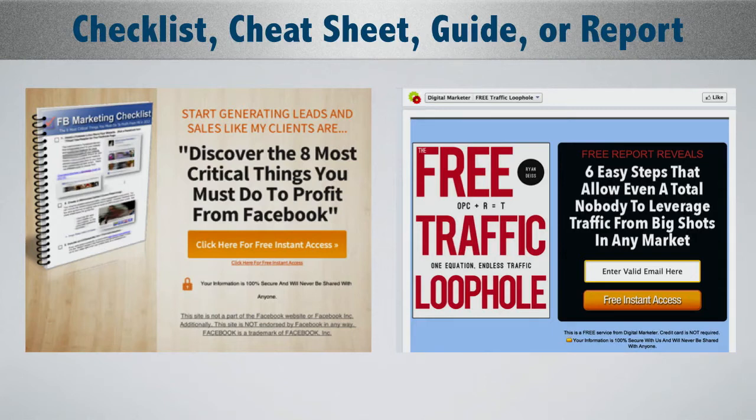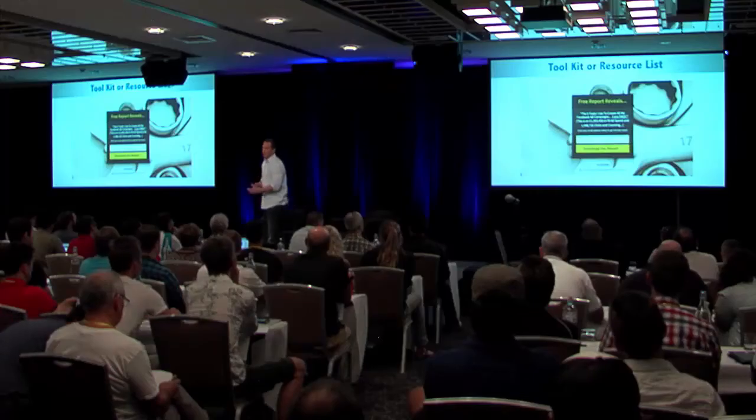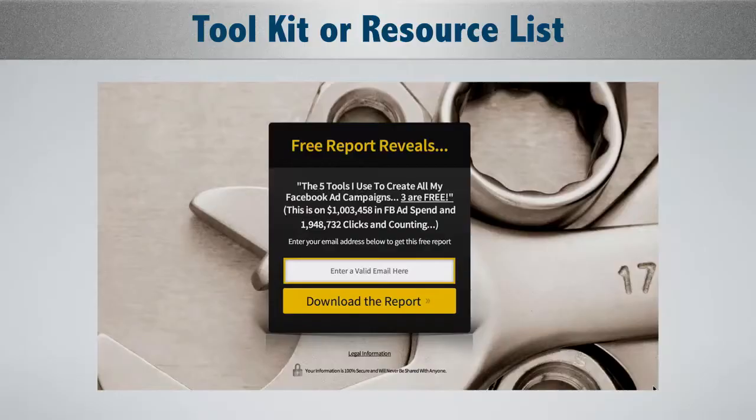My opt-in has always been around 45-48% lifetime with this offer, but a lot of the people landing on that squeeze page have already seen a piece of content — like a blog post or a Facebook video ad — and then landed there through retargeting. That's why my opt-in is so high. Another example: free toolkit or resource list — 'Free report reveals five tools I use to create all my Facebook ad campaigns.' Clay Collins from Leadpages did a great blog post about his highest converting offer, which was his five free tools for his videos, and it worked, so I copied it.